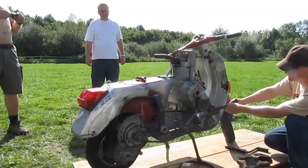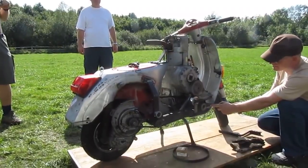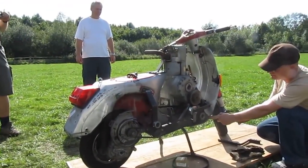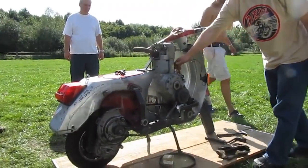In a diesel engine, air is first supplied, then the air is compressed under high pressure. After that, the air is heated to temperatures at which the fuel can ignite on its own.